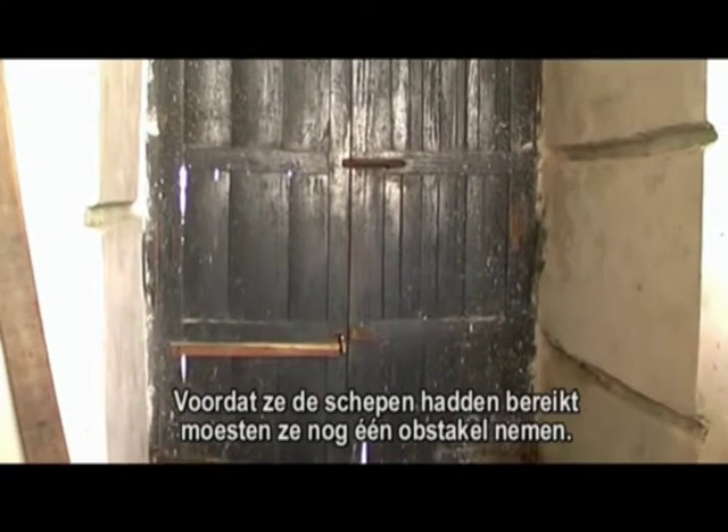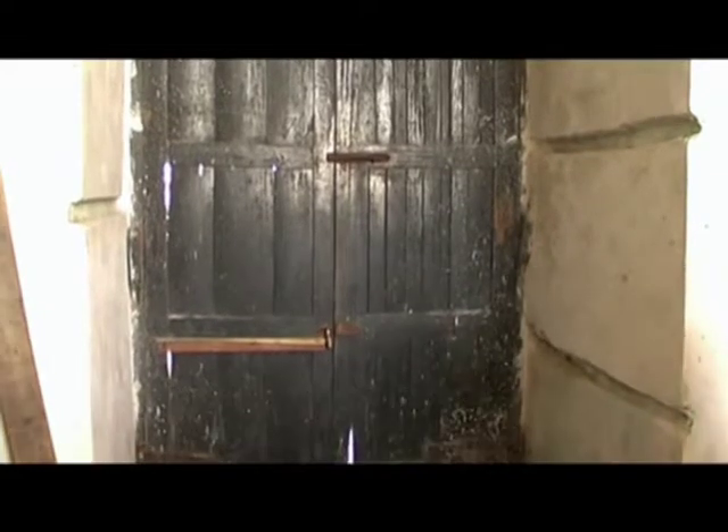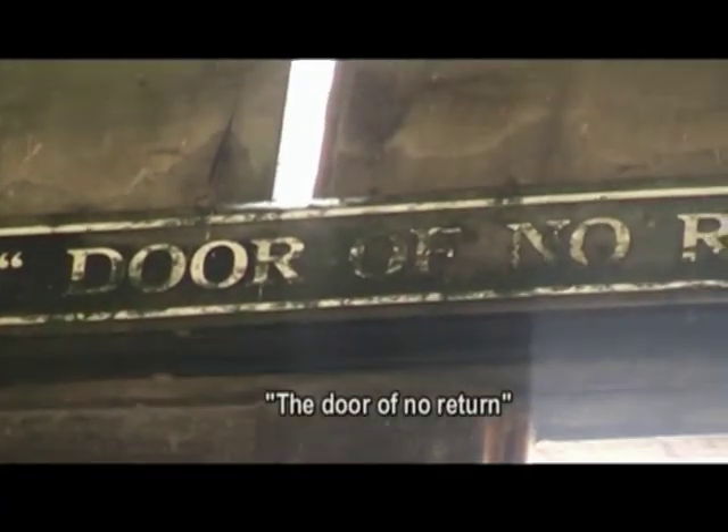Before they reached the slave ships, they had to take the last passage to the ships — the Door of No Return.